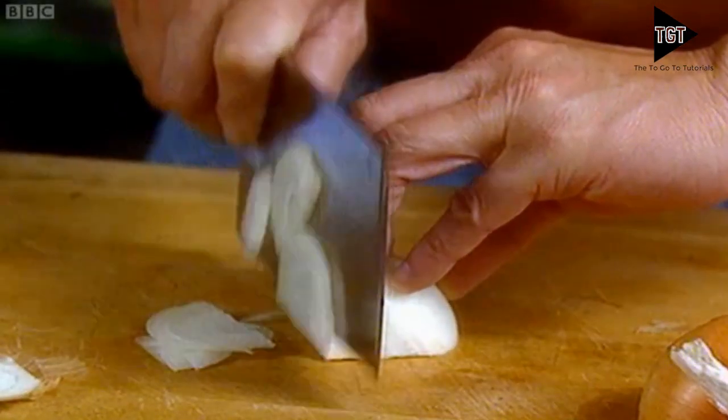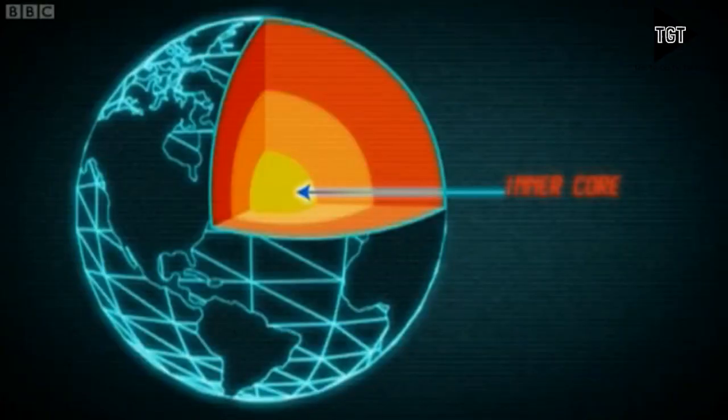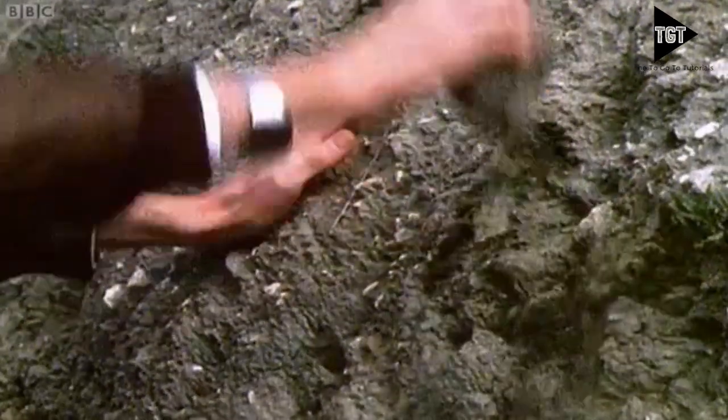The Earth is made up of four distinct layers. The inner core is in the centre and is the hottest part of the Earth. It's very, very hot. It's solid and made of iron and nickel.